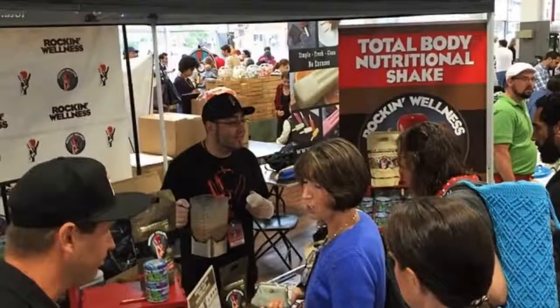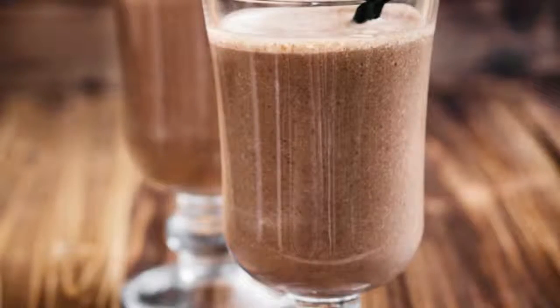Cacao, goji, maca, hulled hemp seed, chia, flax seed, lecithin, green tea, yerba mate, vegan, and probiotics.